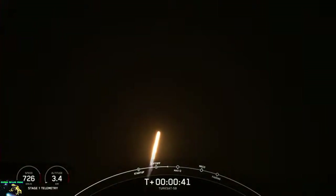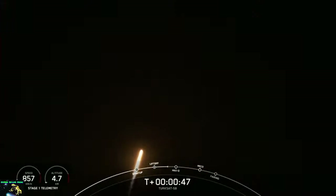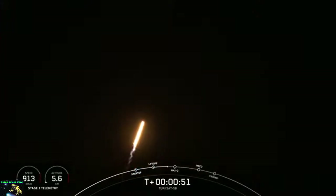T-plus 40 seconds. Falcon 9 has successfully lifted off from SLC-40 at Cape Canaveral Space Force Station, carrying the TurkSat 5B satellite to geosynchronous transfer orbit. We've throttled down in preparation for maximum dynamic pressure. We're in the throttle bucket.